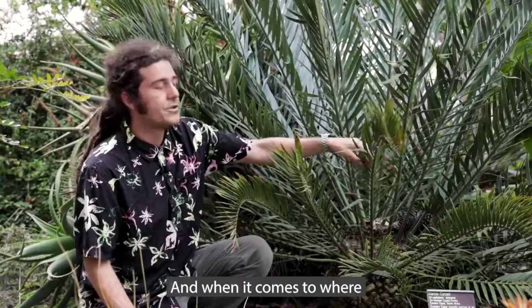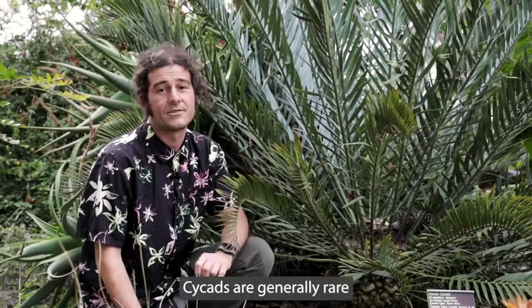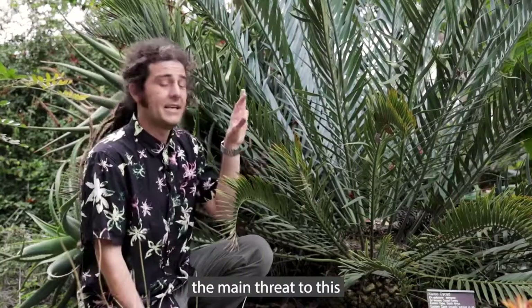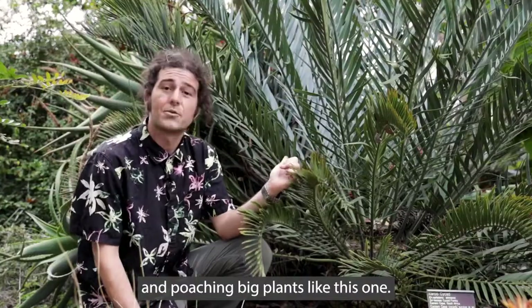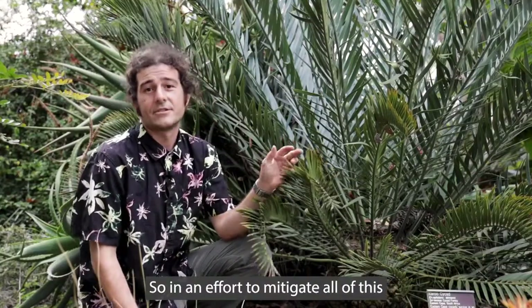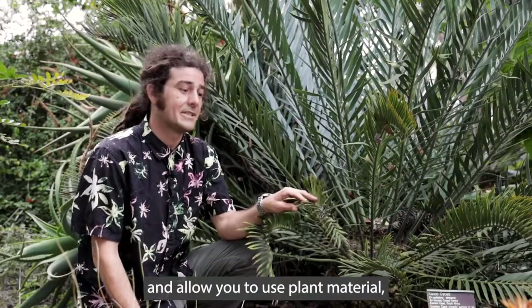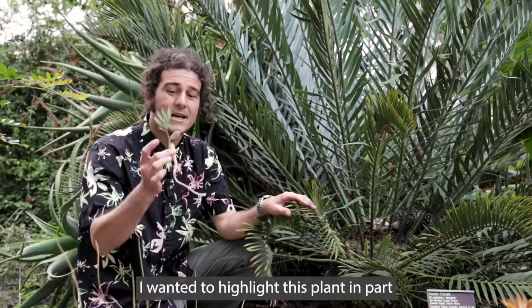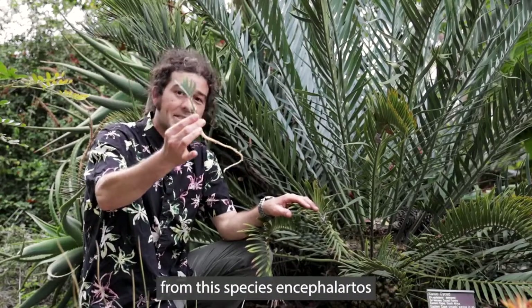When it comes to where to find one of these, that can be the tricky thing. Cycads are generally rare across the board, and just like other cycads, the main threat to this species in its natural habitat is people coming in and poaching big plants like this one. So in an effort to mitigate all of this and allow you to use plant material that's as amazing as this species is in your own landscapes, I wanted to highlight this plant in part because we actually have seedlings from this species.